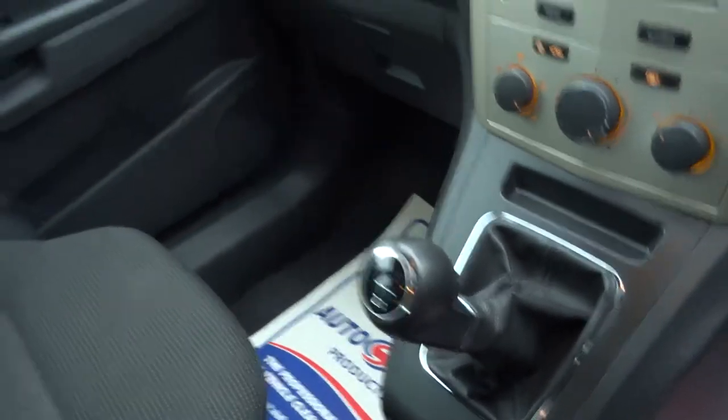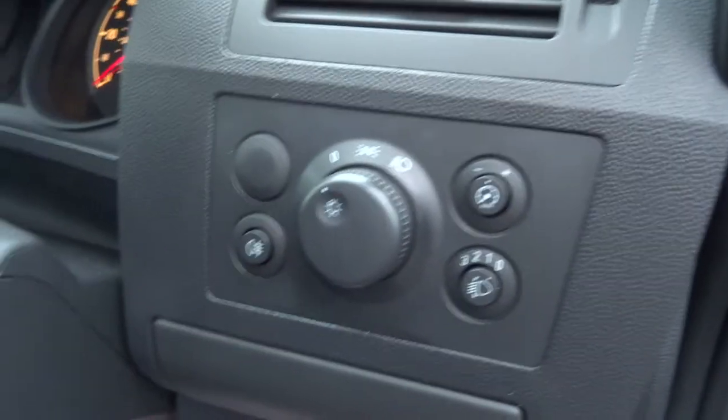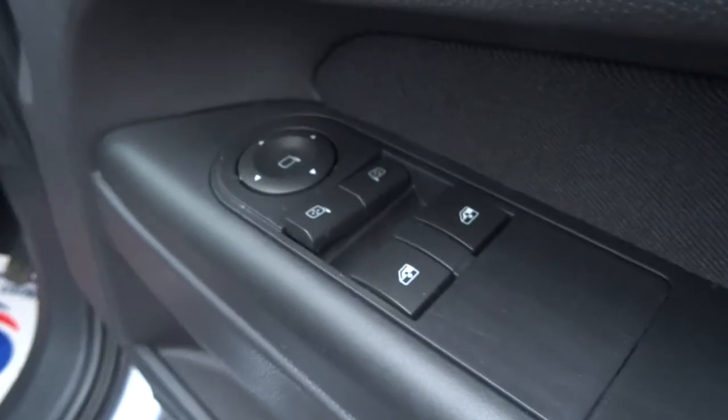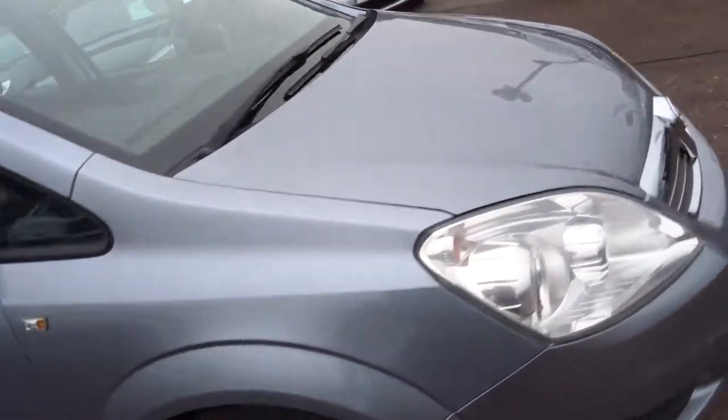It's a five speed, drives really nicely, air conditioning all works. You've got electric windows in the front, electric door mirrors, and also automatic electric windows, roof rails — but all round it's a very, very tidy car.